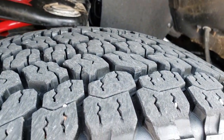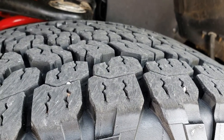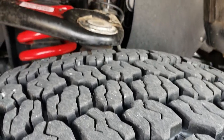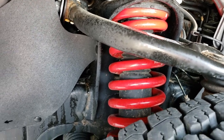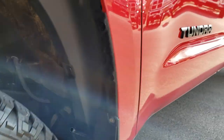It has Goodyear Wrangler Kevlar tires. These tires are LT275-65R18s and have about 80-90% of the tread left. You can see the special TRD Pro red coil springs on the suspension — that's part of the TRD Pro package.